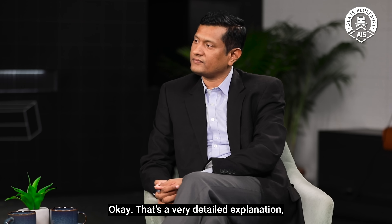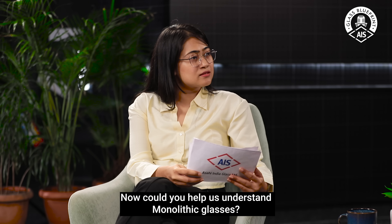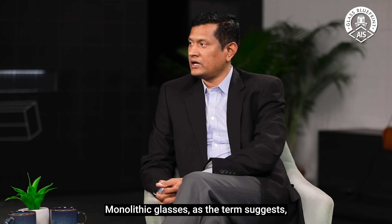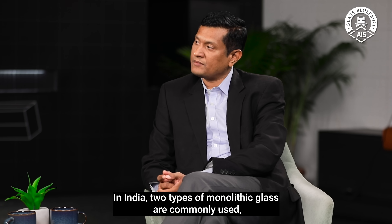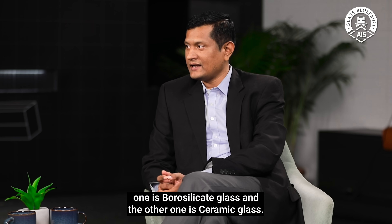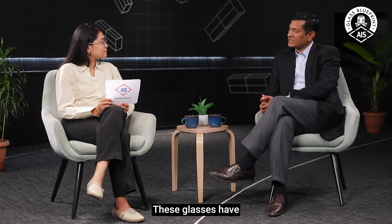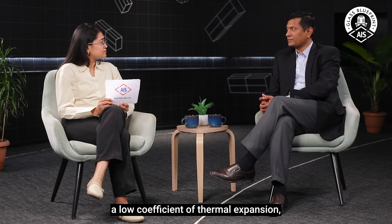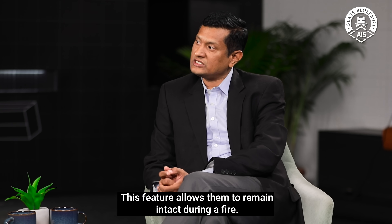Now, could you explain monolithic glass? Monolithic glass, as the term suggests, is a single, uninterrupted glass. In India, there are basically two monolithic glasses being used: borosilicate glass and ceramic glass. The inherent feature of these glasses is that they have a low coefficient of thermal expansion. That means when exposed to fire, the rate at which they expand is very low, and this feature allows them to remain intact in the event of a fire.